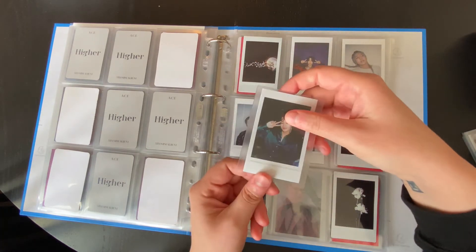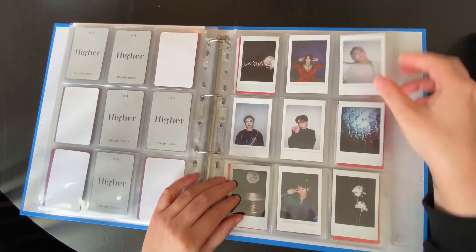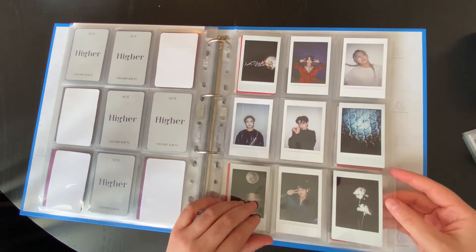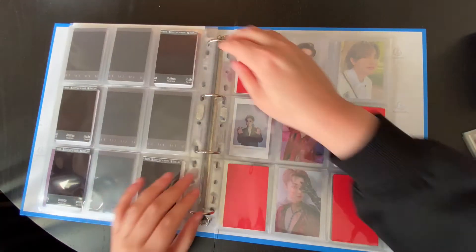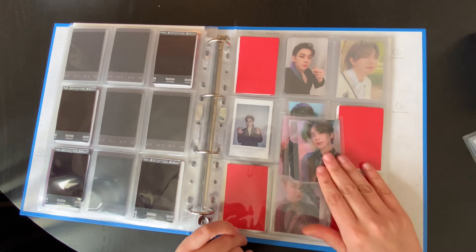Obviously I had to. I could cry — they're so beautiful. And then I did a full group of lenticulars.